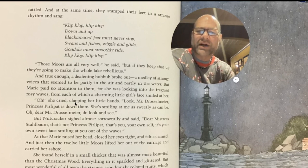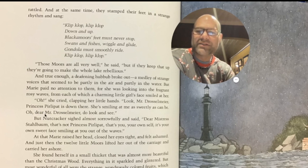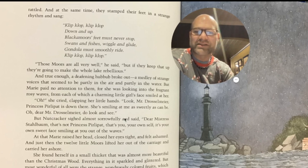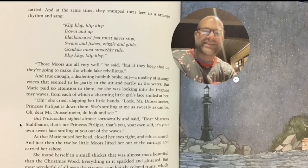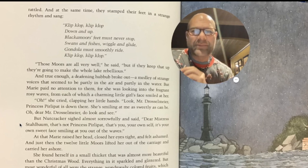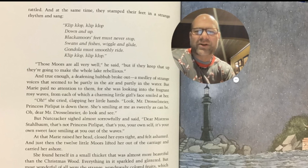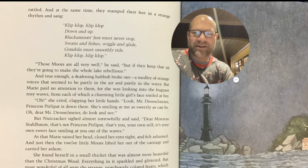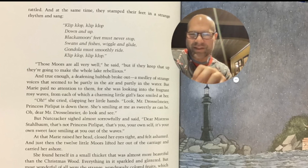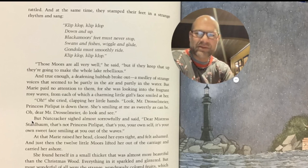She cried, clapping her little hands, 'Look, Mr. Drosselmeyer, Princess Perlipat is down there. She's smiling at me as sweetly as can be. Oh, dear Mr. Drosselmeyer, do look and see.' This little trick of literature has happened in many, many stories. I'm thinking of the Chronicles of Narnia series, looking over a boat and seeing reflections in the water, and those reflections turning into something else. But listen to what happens.